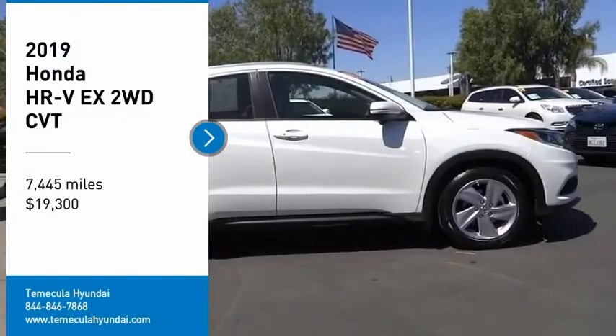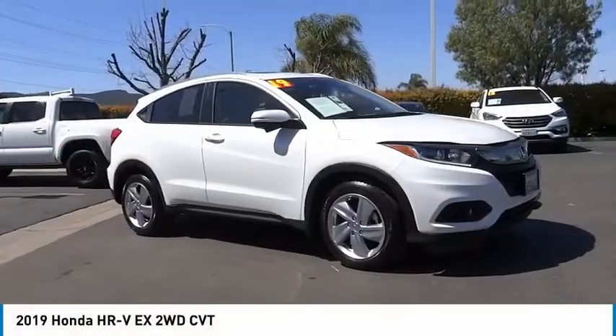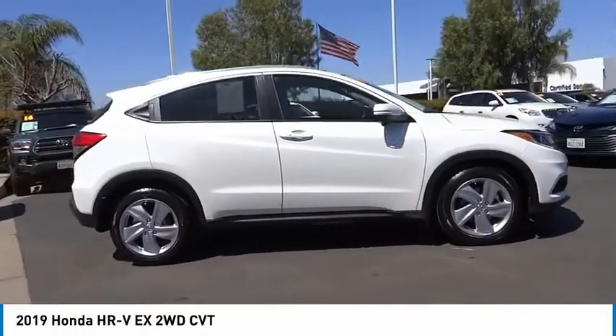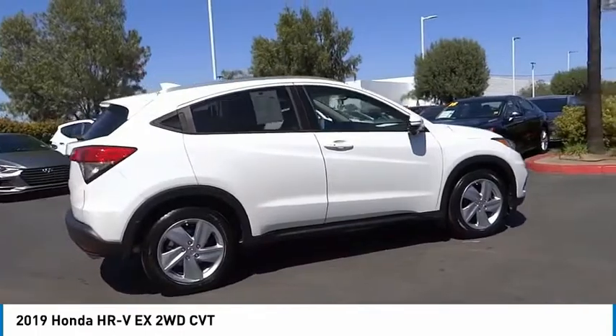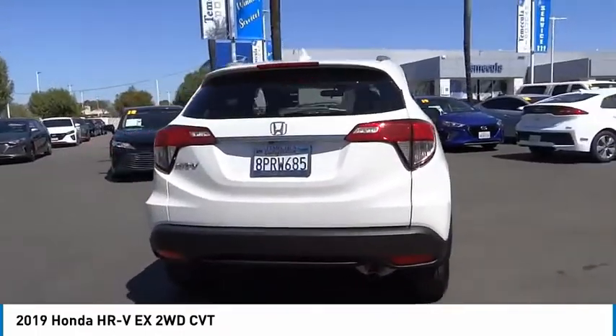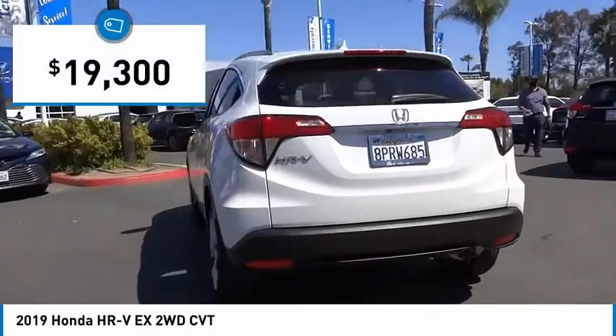Come test drive the 2019 Honda HR-V. The HR-V has a good-looking exterior with a clean design. It comes with a well-tuned suspension and a handsome and flexible interior with tons of options to choose from, and is priced below $20,000.